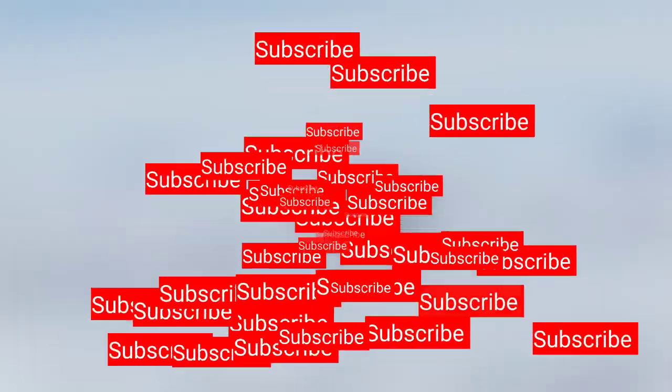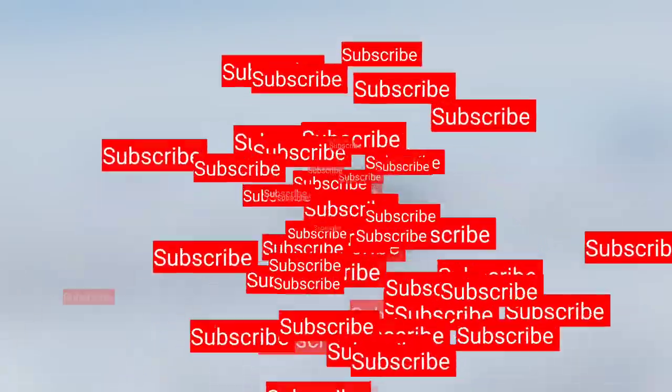Thanks for watching. For more interesting videos, subscribe to the channel.